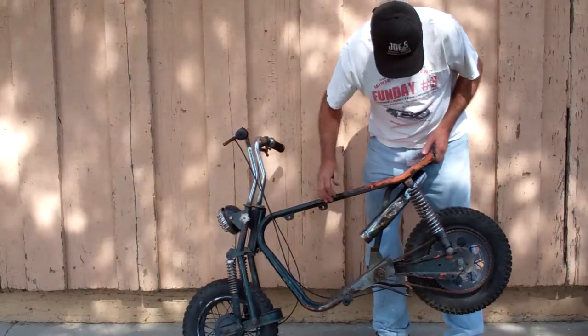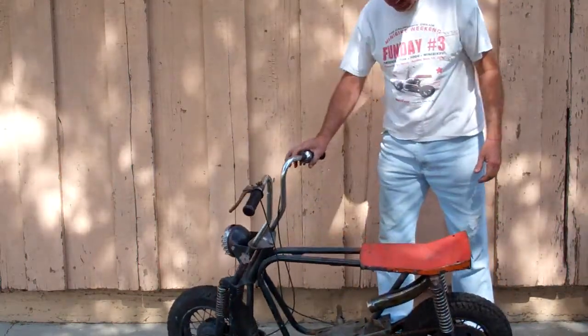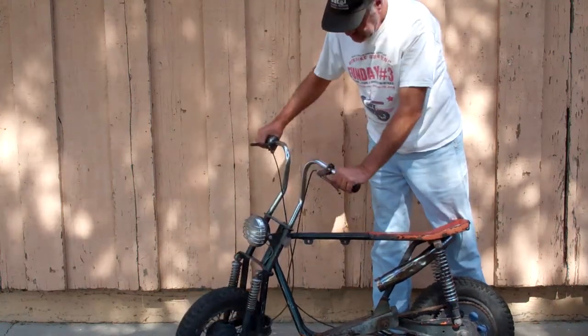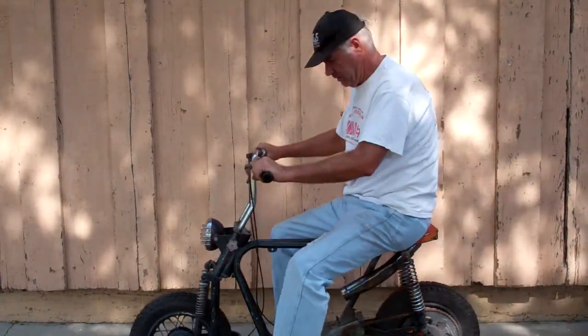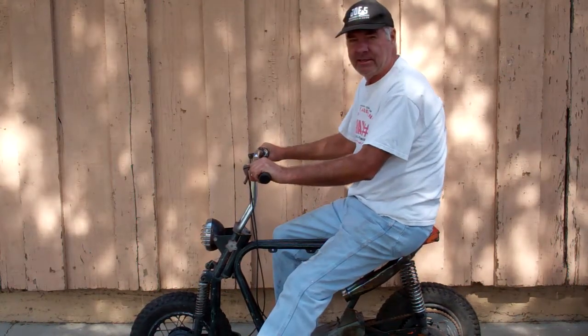He wanted $80 for it and I gave him 40, so I made out like a fat rat. Anyway, I'm ready to roll — that's about it.